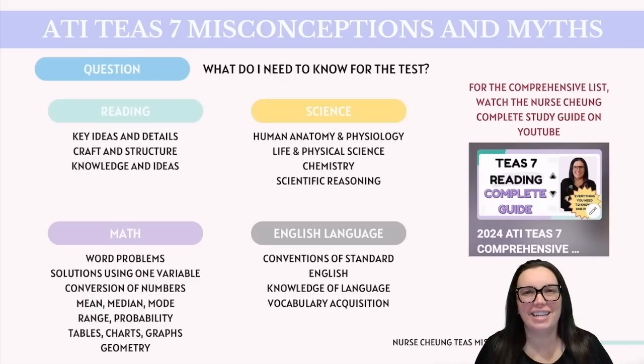Another common question I get is what do I need to know when it comes to the exam? The short answer is you're going to need to know everything. You can always ask others what they commonly saw on the test, but as we discussed, every test is going to be very different — what one person saw, you may not necessarily see. It's better to be prepared for everything than only be prepared for a few things. For a more comprehensive breakdown, I highly recommend checking out our complete study guides over on our YouTube channel.